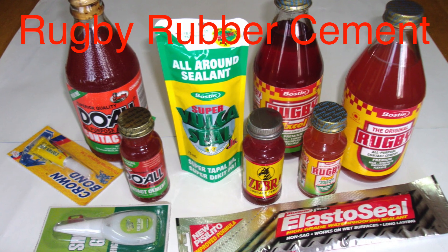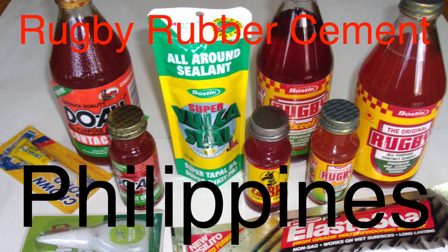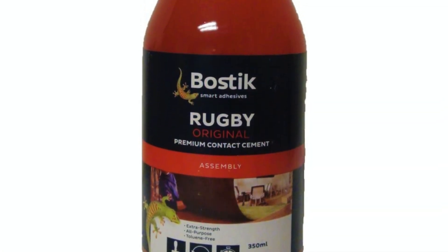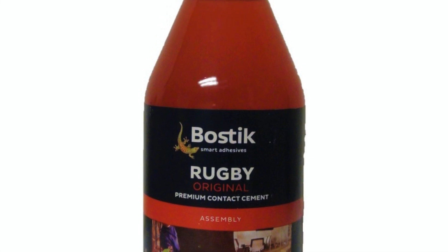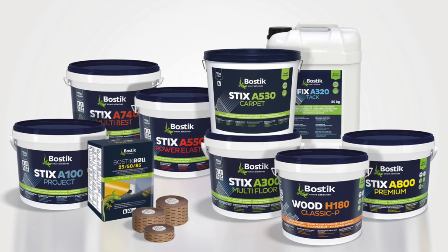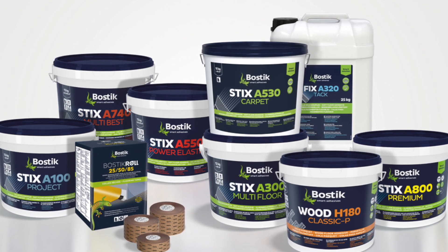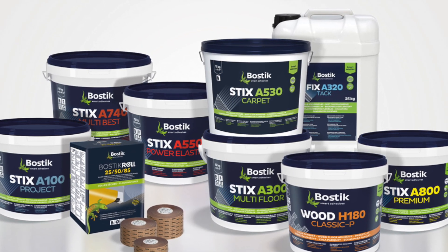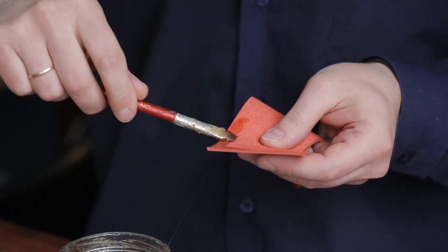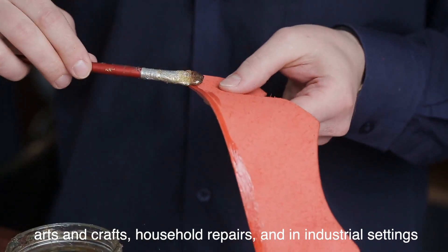Rugby rubber cement, in particular, became a household name in the Philippines and other parts of Asia, where it remains a go-to adhesive for various purposes. Rugby is a brand of rubber cement manufactured by Bostick, a French company that has been a significant player in the adhesives and sealants industry since its founding in 1889. Bostick originally started as a producer of industrial adhesives and expanded its product line over the decades to include household adhesives, sealants, and construction products. Rugby became one of its most recognized brands in Southeast Asia, where it is commonly used for arts and crafts, household repairs, and even in industrial settings.